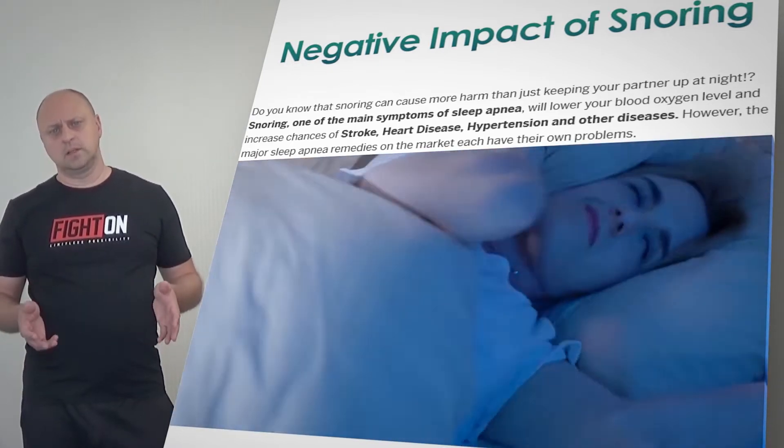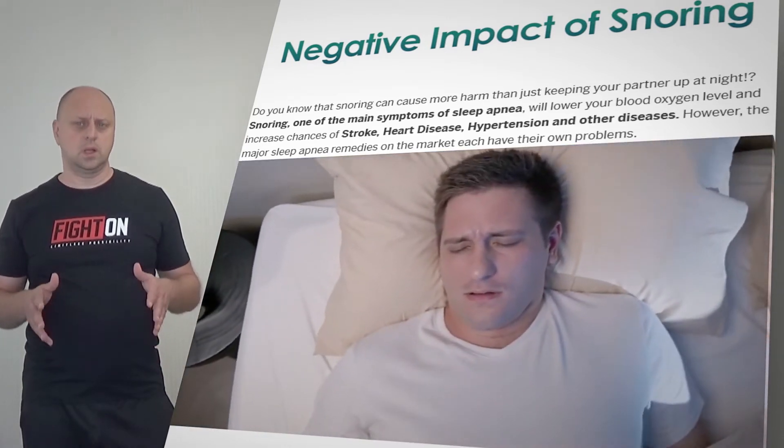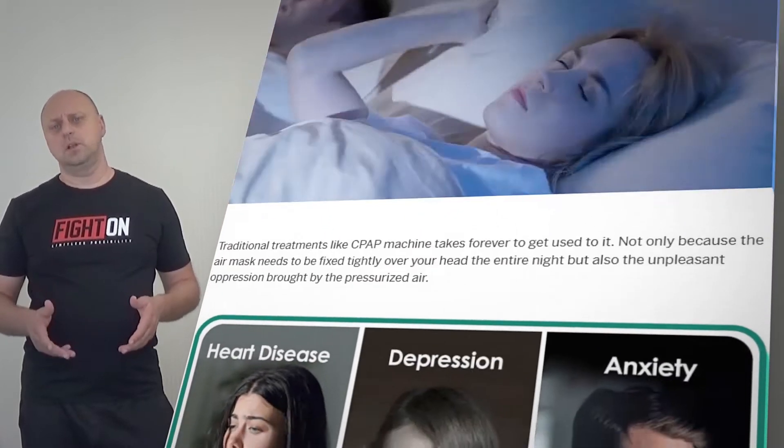When you sleep, your throat, tongue, and jaw all relax, which can narrow your throat's airway, restricting your breathing. That's what causes the snoring sound.